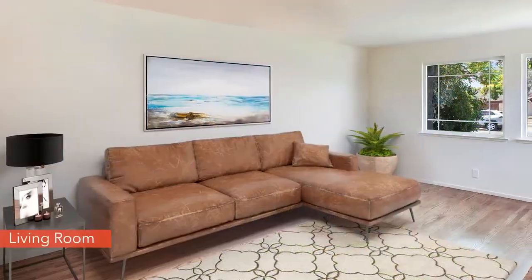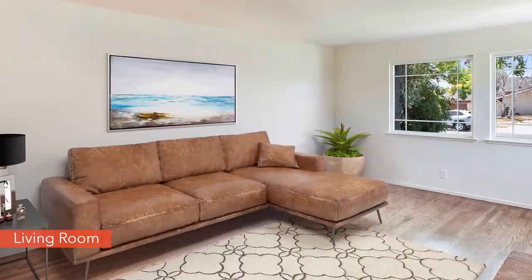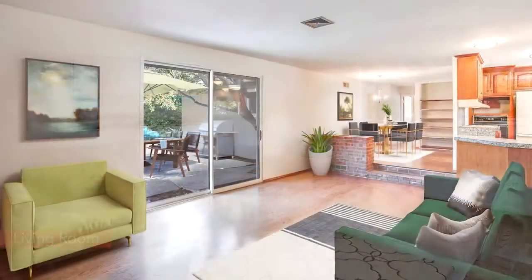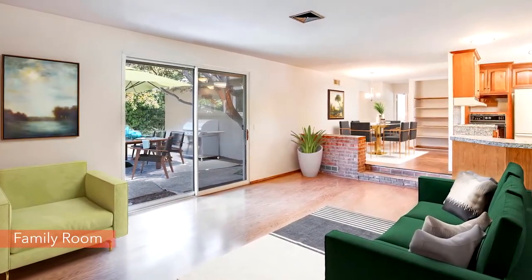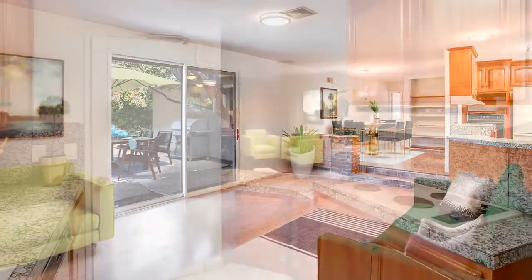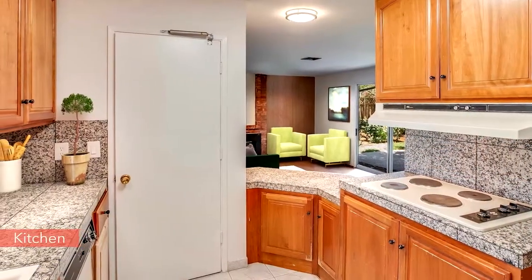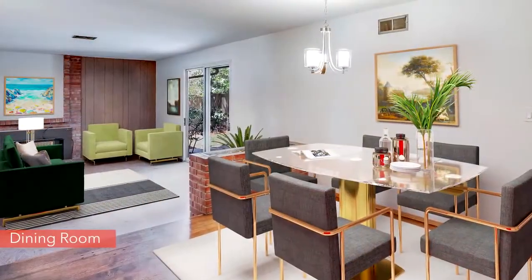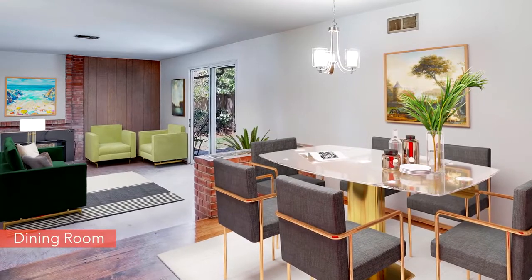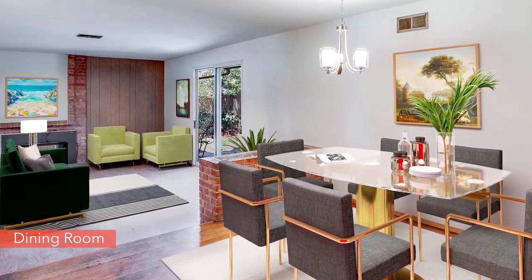The warm and inviting living room is light and bright. The practical floorplan has a sunlit great room which opens to the big private backyard. The kitchen overlooks the family room, and the dining room is conveniently located next to the family room just off the kitchen.